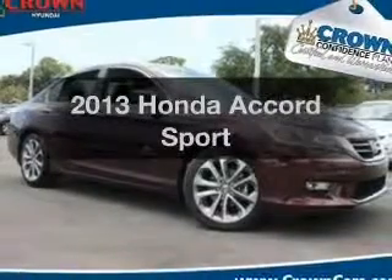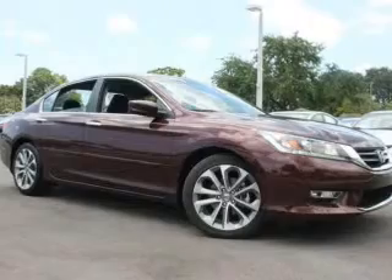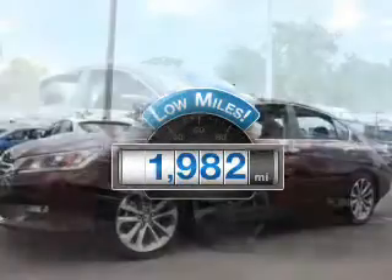Check out this 2013 Honda Accord. Everything you need under one roof with this great vehicle. Get more for your money with this vehicle that features low mileage and dependability.